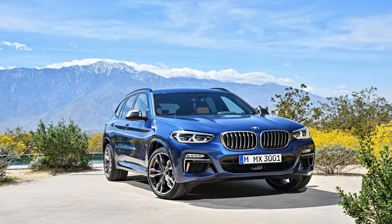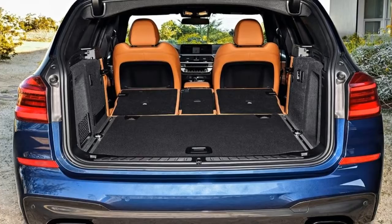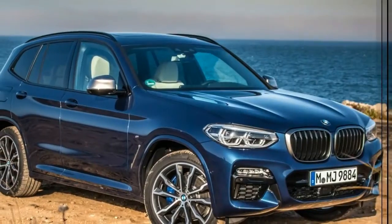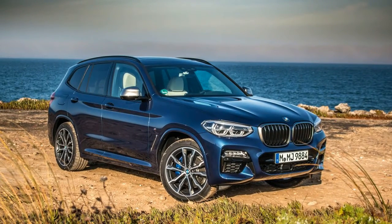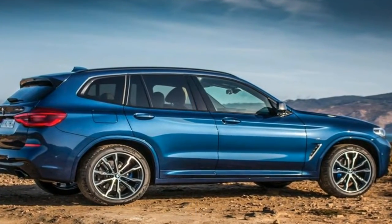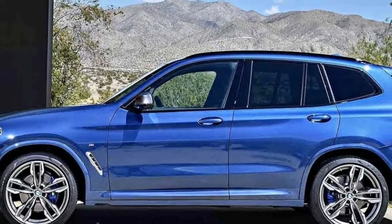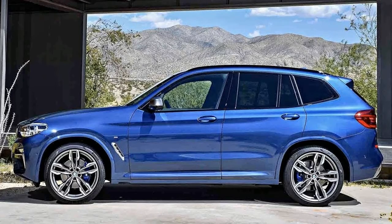Variable sport steering also comes as part of the X3 M40i. Intended as a sharpening of the M40i's steering response, the added steering effort requires wrestling with the steering wheel to direct the small SUV. This is a case where I'd use the individual setting on the X3's driving dynamics control — which includes eco, comfort, sport, and sport plus modes on the M40i — to set the steering in comfort mode. It's still plenty good there.